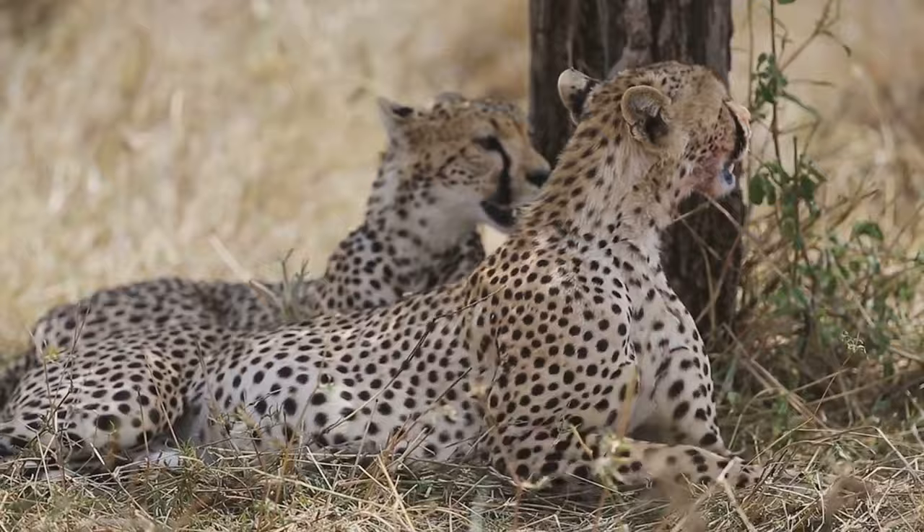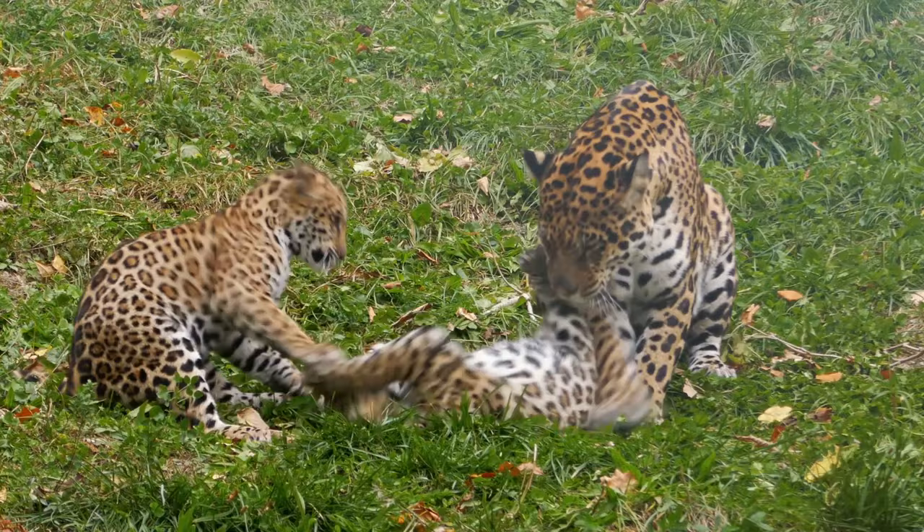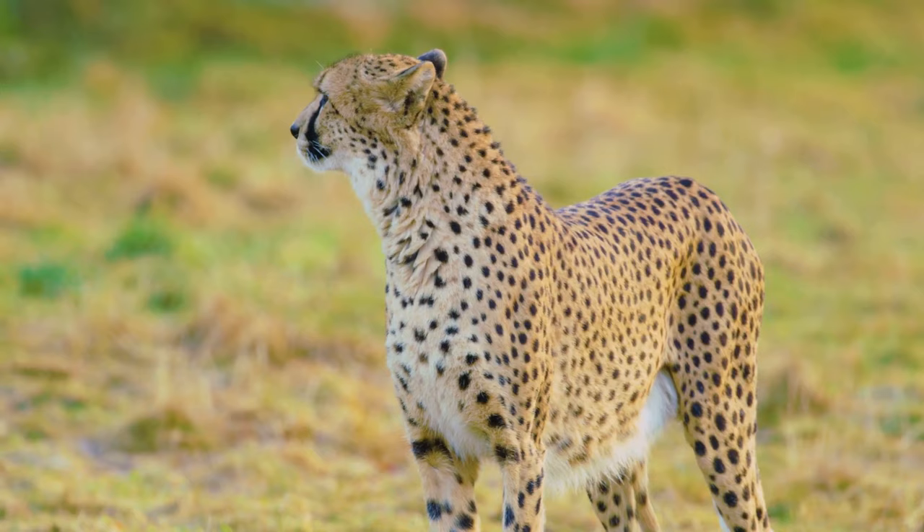But it's not always a solitary affair. Leopards occasionally face stiff competition from other predators such as lions, hyenas, and even large birds of prey. These encounters can lead to fierce battles where the leopard's agility and strength are put to the ultimate test.